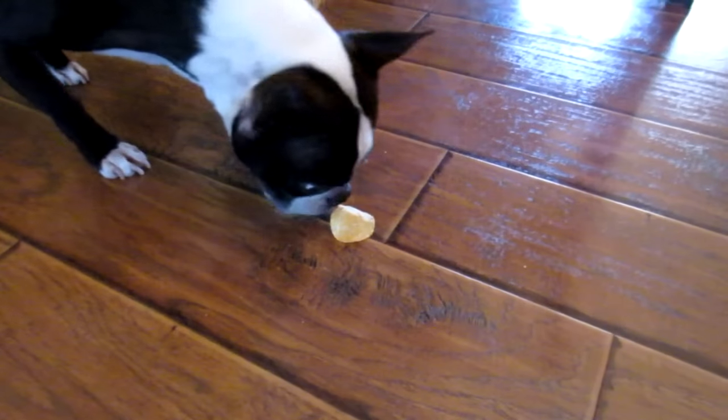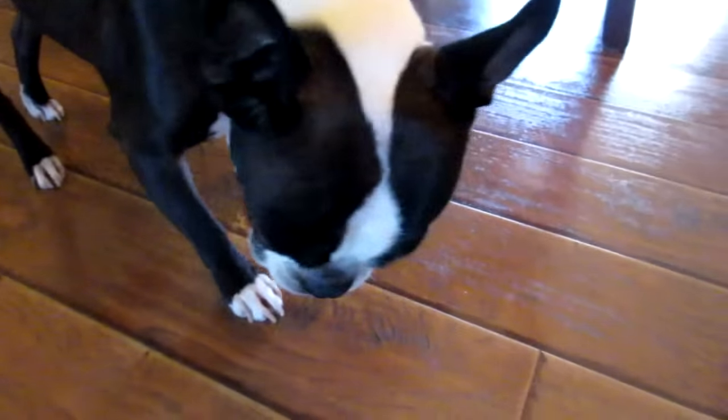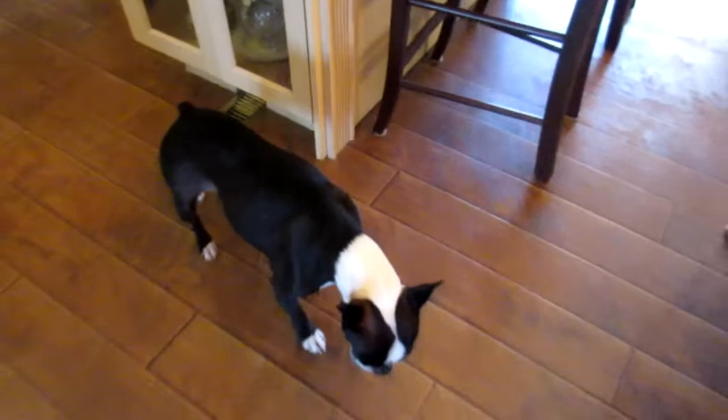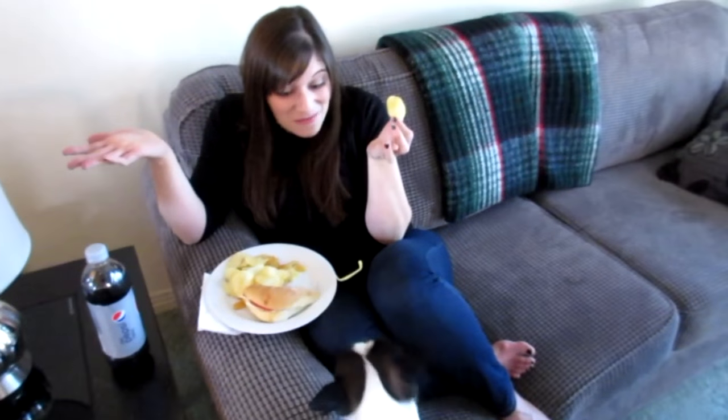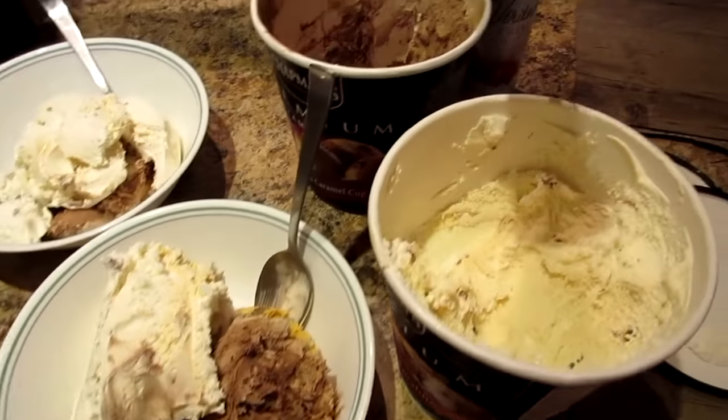Cheese and onion — delicious! Hank hasn't discovered this chip yet — wait for it. He did it! That chip was on the floor for almost a whole minute — that never happens in this house. What took you so long, buddy? Hank can hear a chip fall on the ground from like ten miles away.